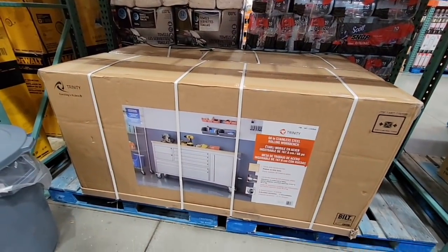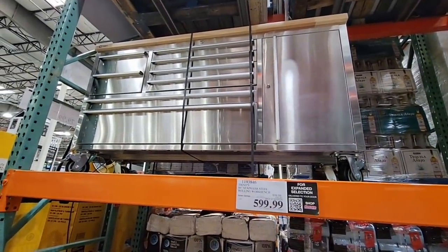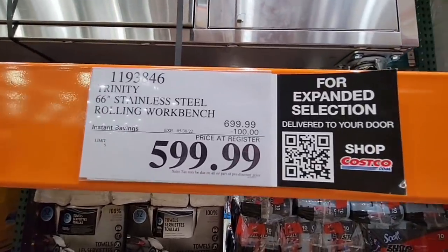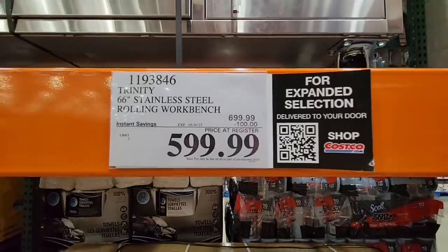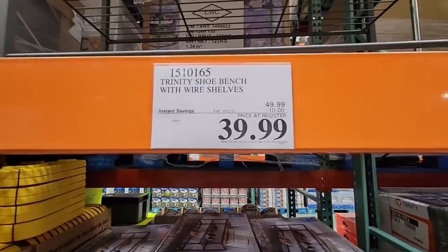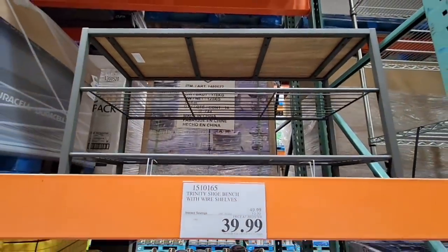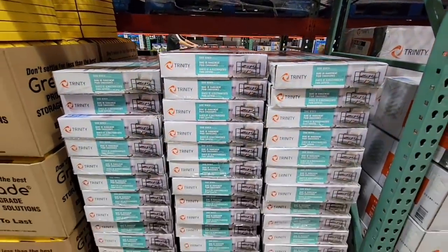My husband was looking at this — it's a really nice workbench, and this is an investment. Look how beautiful: chrome, with a wood top. It's $100 off, so it's normally $700, on sale for $599.99. Now here's another item — the shoe bench with wire shelves. This has been around for a while at $39.99, on sale for a long time, on and off.